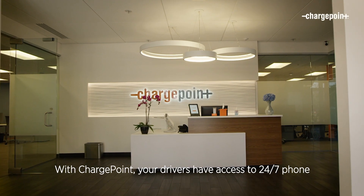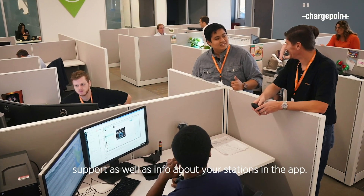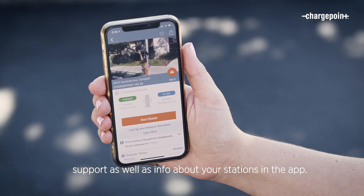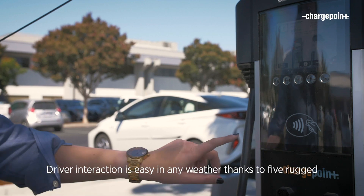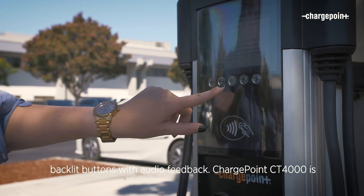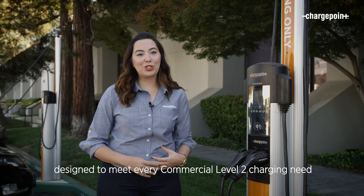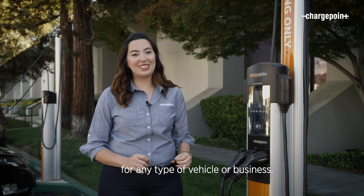With ChargePoint, your drivers have access to 24-7 phone support, as well as info about your stations in the app. Driver interaction is easy in any weather, thanks to five rugged backlit buttons with audio feedback. ChargePoint CT4000 is designed to meet every commercial Level 2 charging need for any type of vehicle or business. Learn more at ChargePoint.com.